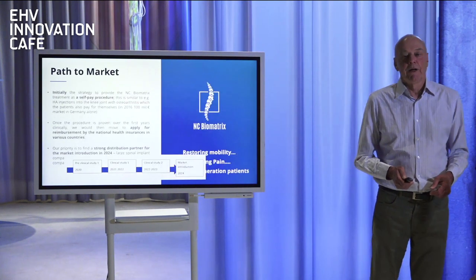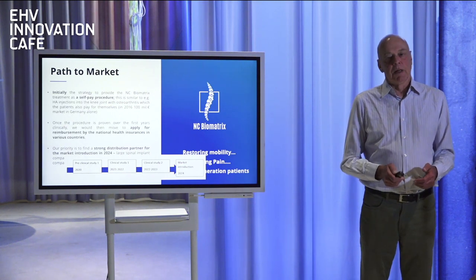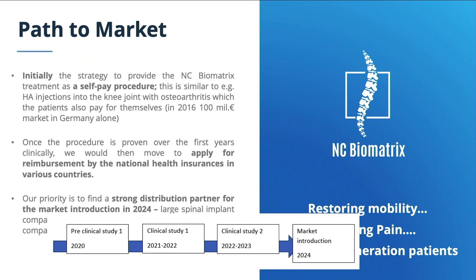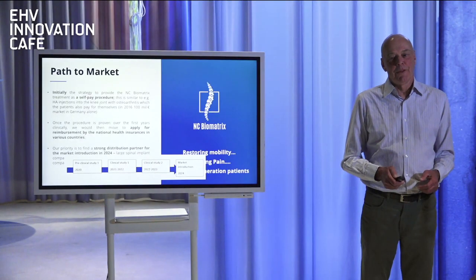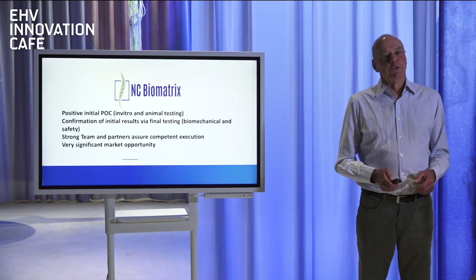Looking at the future — next year we hope to have the first pilot clinicals, quickly followed by multi-center clinicals that will lead to a certification in the EU at the end of 2023, and allow us to market the first products in 2024. We still have a ways ahead of us, but we think we're on a good pathway moving ahead. Finally, I'd like to thank you for listening. Welcome any questions you may have, and hope you got a good understanding of what we think is a very innovative technology that fits the innovation environment here in Eindhoven. Thank you.